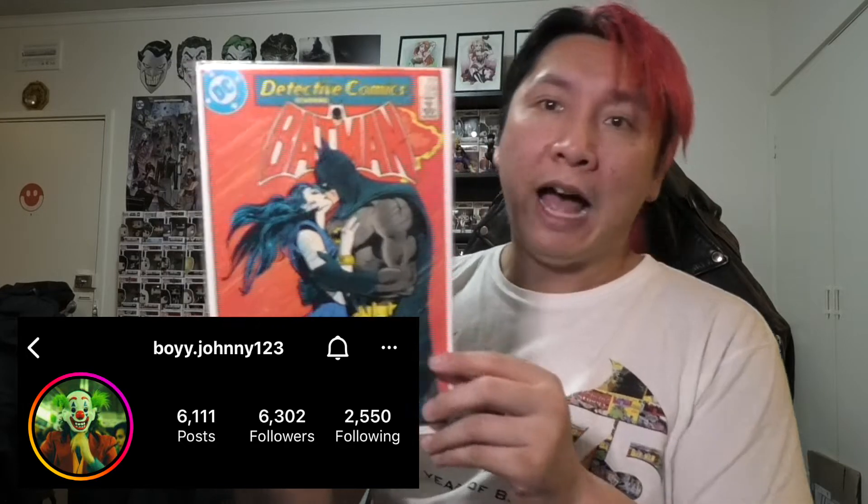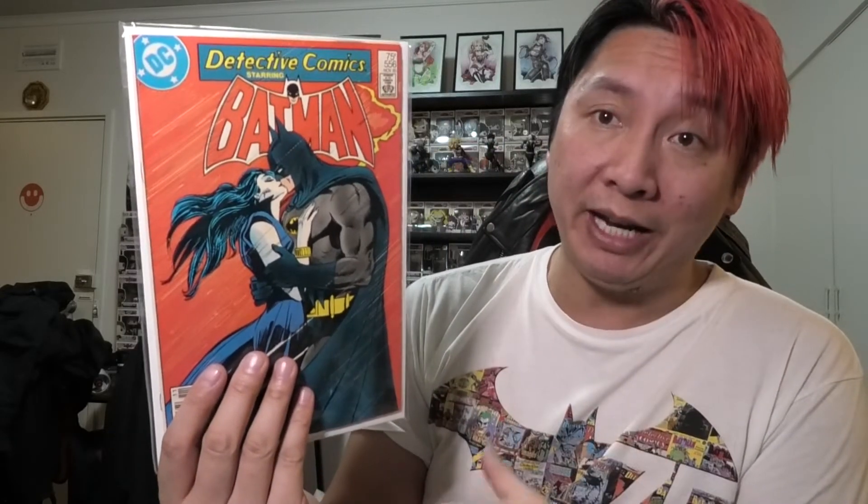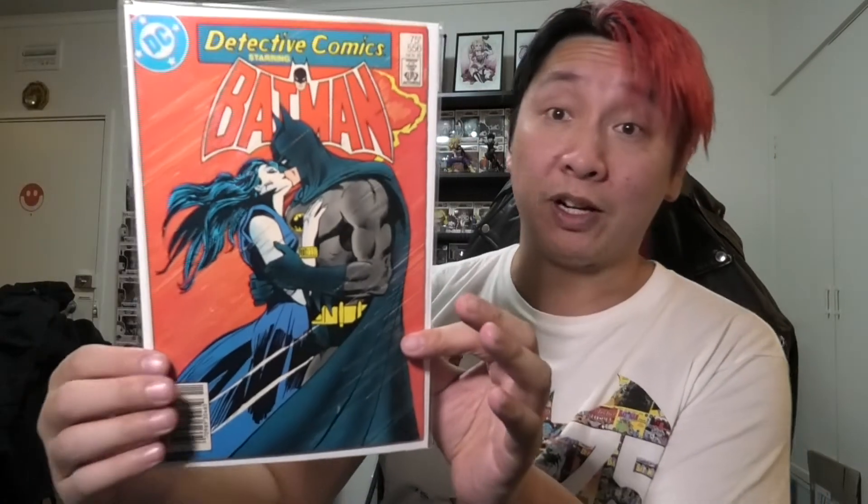Next one — this wasn't from eBay. I bought this off Instagram from Johnny Boy. I'll leave his Instagram link below — he often sells books and he listed this very cheap, about 12 bucks. It's a nice Batman kiss cover. I don't actually know who he's kissing but maybe it's Talia al Ghul. One I'd been watching on eBay for a long time.